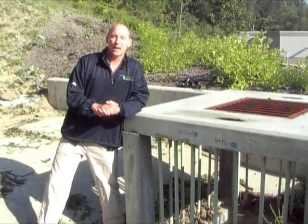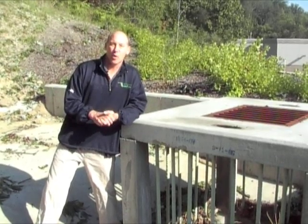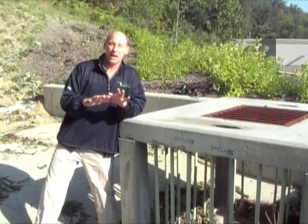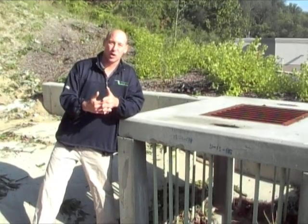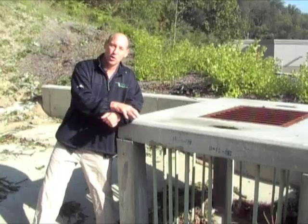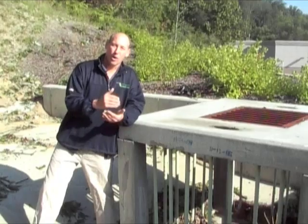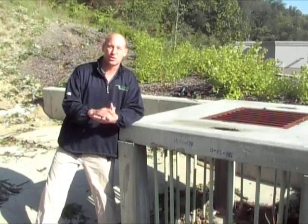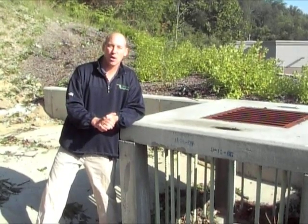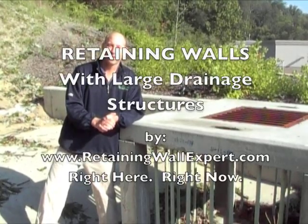Today we took a look at the GE Credit Union Retaining Wall in Loveland, Ohio. This was a retaining wall that was able to accommodate a relatively large drainage structure, collect and remove a large volume of water from a creek, and do so without jeopardizing the structure of the retaining wall or the drainage structure. I'm Joe Kowalski with Retaining Wall Expert, right here, right now.